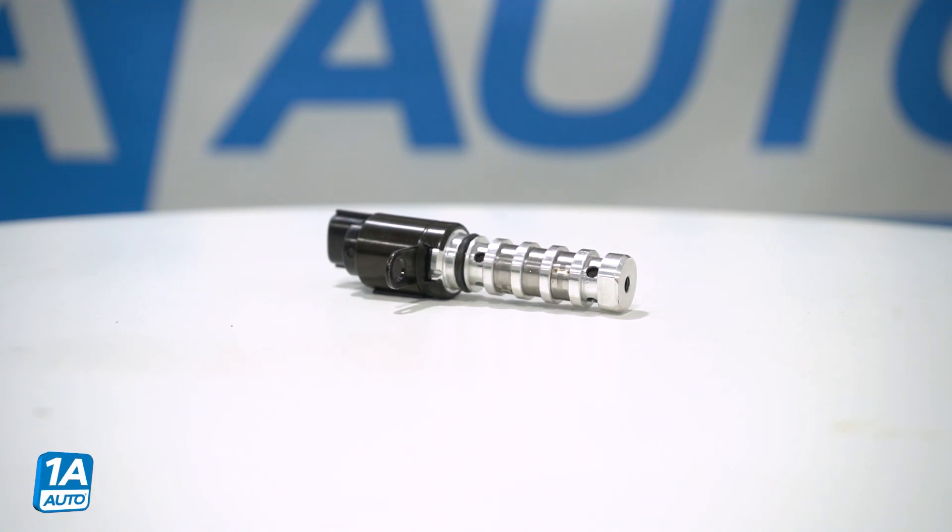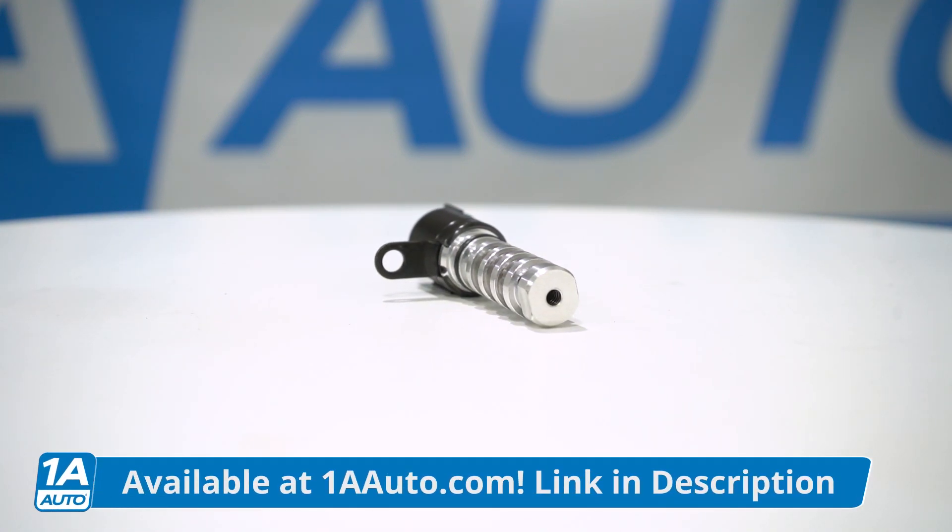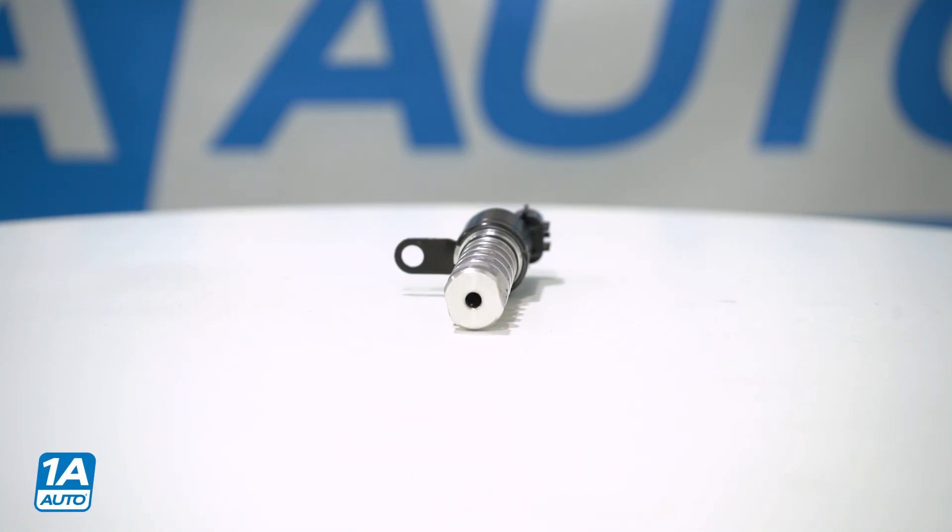As always, if you need this or any other part, check us out at 1AAuto.com. You can get this part shipped fast and free directly to your door.